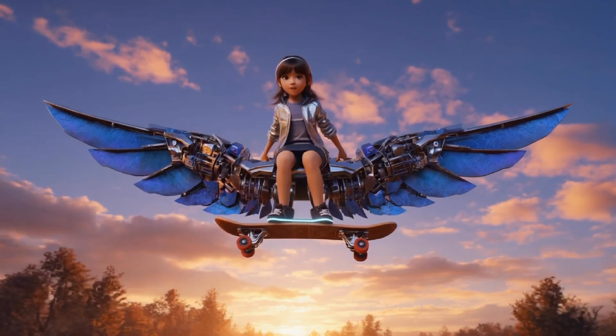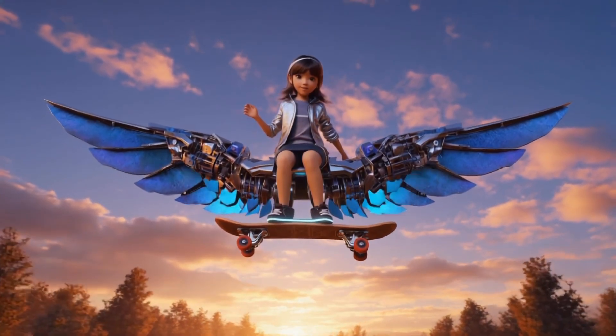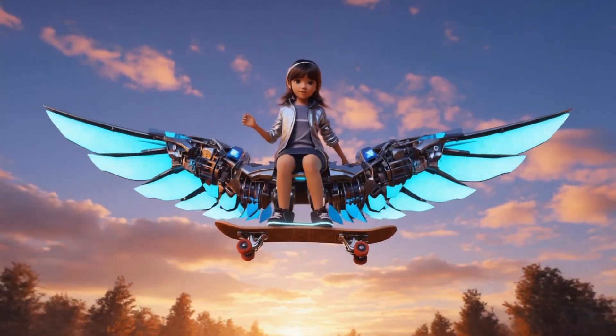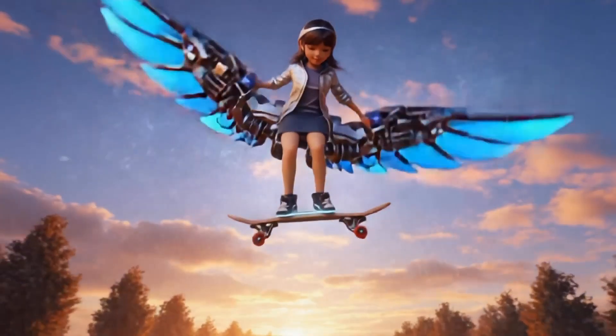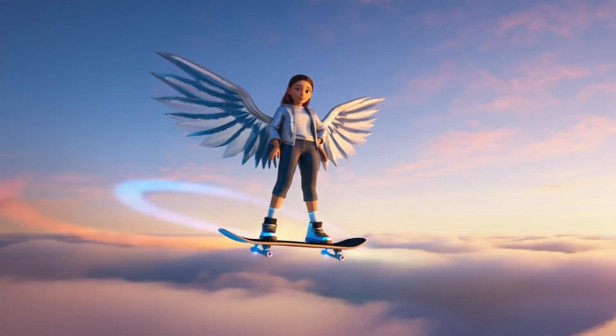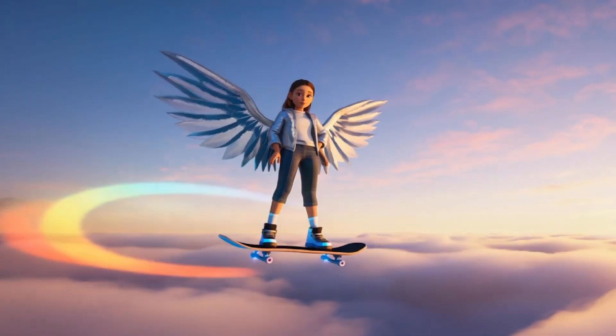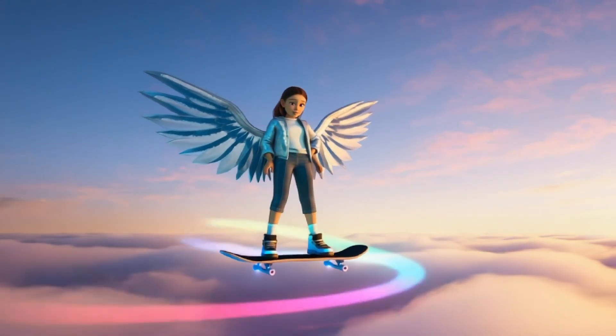Next, Lily shows off her flying skateboard. I've always wanted to fly. She says, stepping onto the board. Wings unfold, lifting her into the air. Lily zooms through the sky, doing flips. Whoa. She laughs. After adjusting the controls, I'm flying. This is the best invention ever.